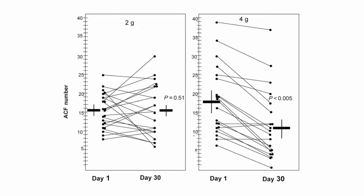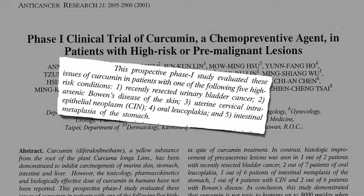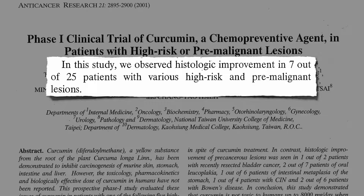Are there other high-risk lesions we can try spicing up? How about giving turmeric extracts to people who just had bladder cancer taken out, or have had early-stage squamous cell carcinoma skin cancer caused by arsenic exposure, or early-stage cervical cancer, or pre-cancerous lesions in the mouth or the stomach? In about a quarter of the patients, the lesions started to get better.